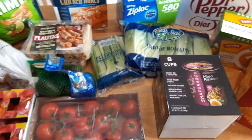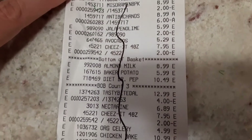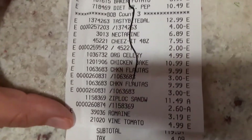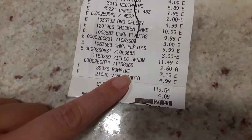This is it and I will show you my receipt. Here's my receipt — some things are on sale, some things are not. The total without tax is $119.54 and then with tax $123.63, so not too bad.